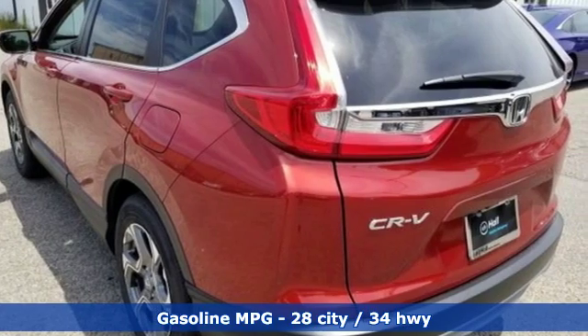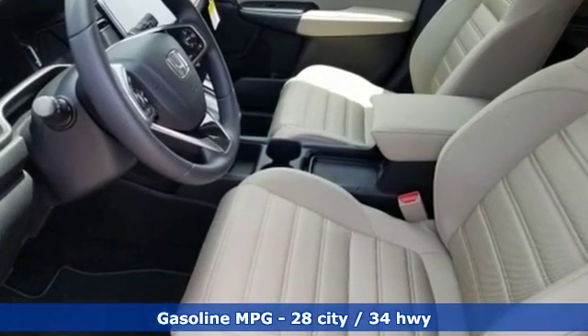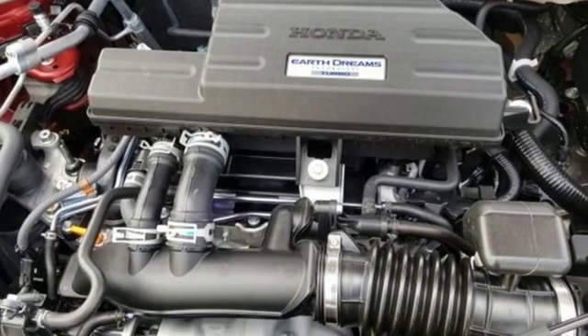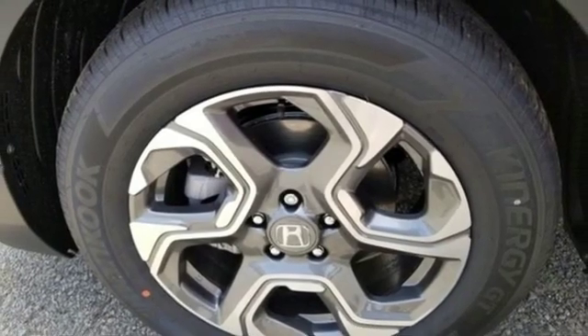It boasts an impressive list of features like these: intercooled turbo inline four-cylinder engine, dual-zone climate control, streaming audio, digital instrument gauges, and front heated bucket seats.